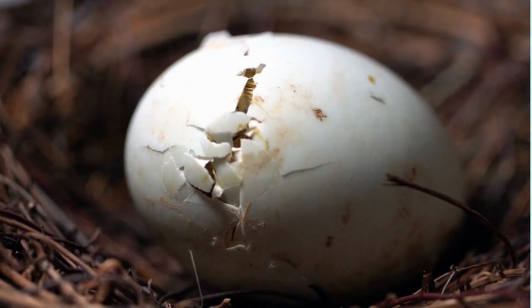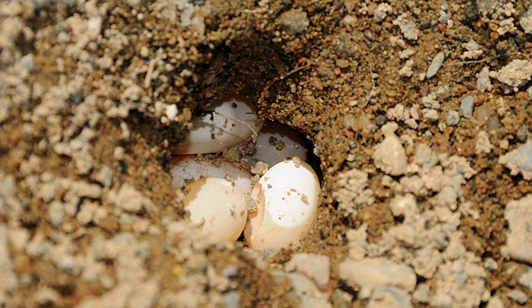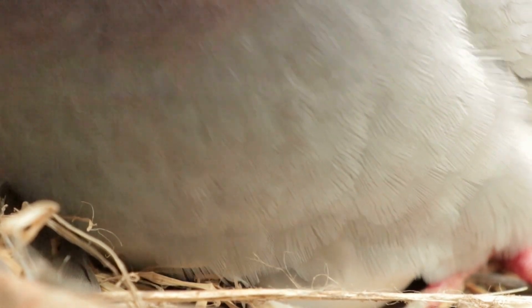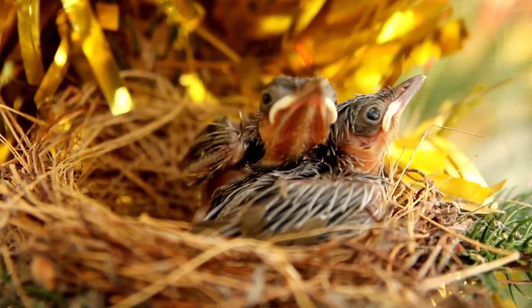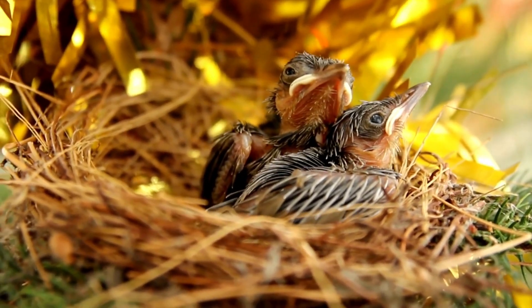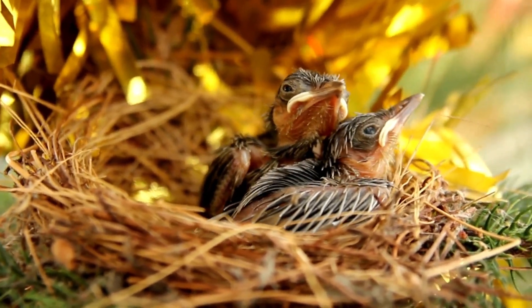Once a creature has fully developed inside of their egg, it is time for them to hatch. The eggs have been kept warm, whether in a hole in the ground or in a nest which the female lays on, and it is time for that creature to hatch out into the world. Upon hatching, creatures are greeted by the warmth of the outside world and start to dry off before embarking on their life outside of the egg.